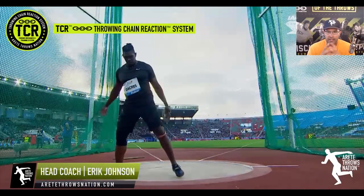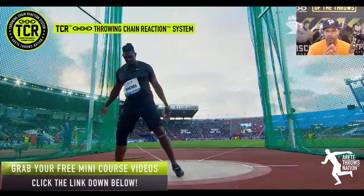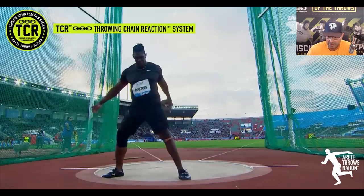Hey everybody, it's Eric Johnson from Arrete Throws Nation and in today's video we're going to do an analysis of Frederick Dacres in a huge 70-78 meter big throw in Rabat, Morocco just a few days ago. We wanted to look at the things that make Dacres so good and so consistent.